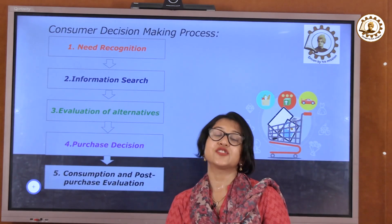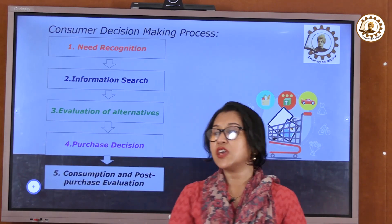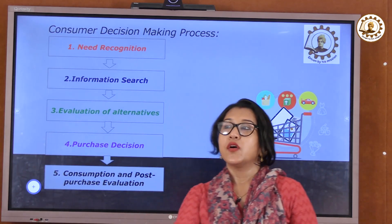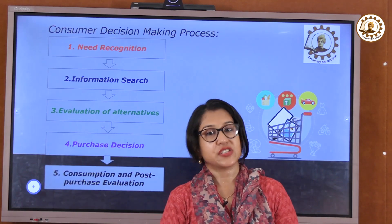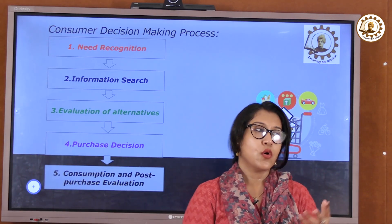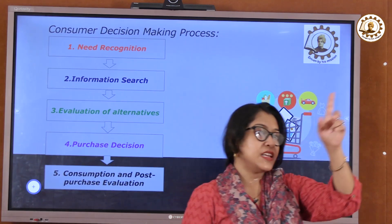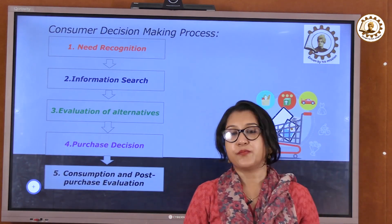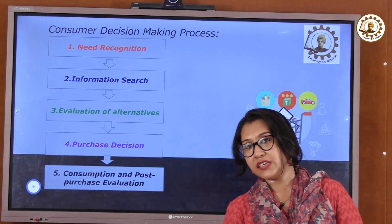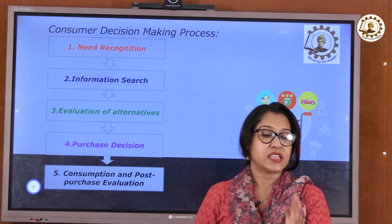The second step is information search. After we recognize that we need something, we go and search for it. We use several kinds of search engines, online portals, and mobile shopping apps. For example, I need this product — what is the price? I need these features in my mobile phone: this camera quality, this battery backup, this budget, this photo quality. We search in several places and see what the prices are.